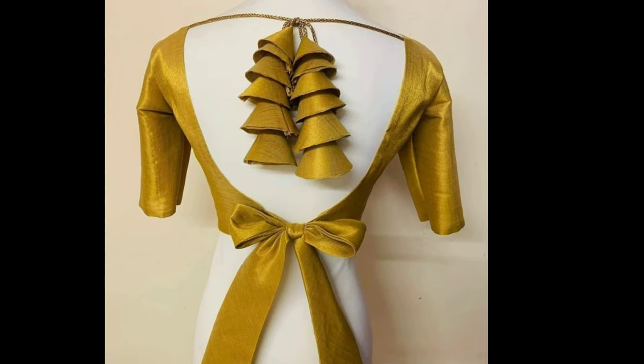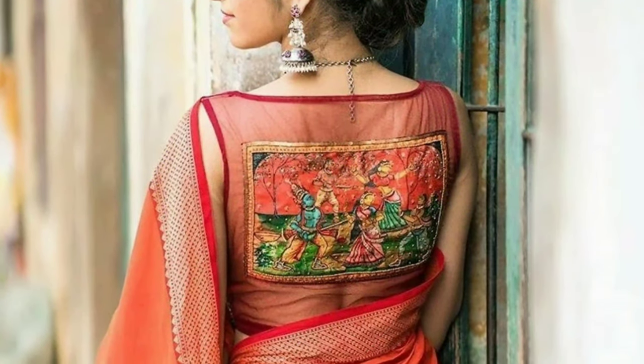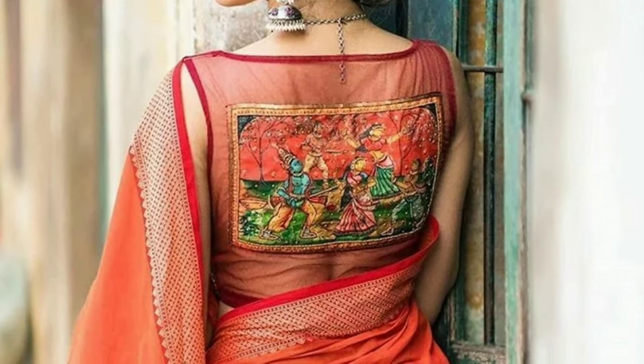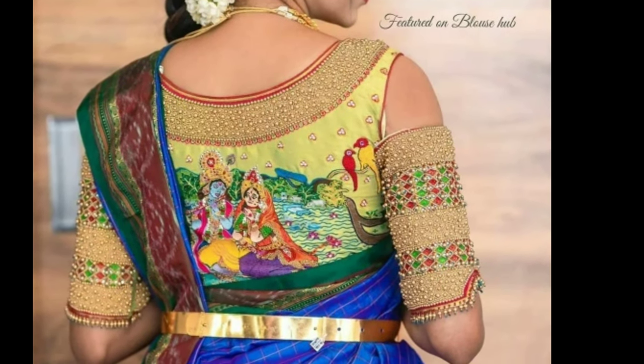Hi friends, welcome to latest designs. I hope all are fine. Today I will show you blouse back neck designs. One request from my side: if you are new to my channel, please subscribe for more videos and click the bell icon for notifications.